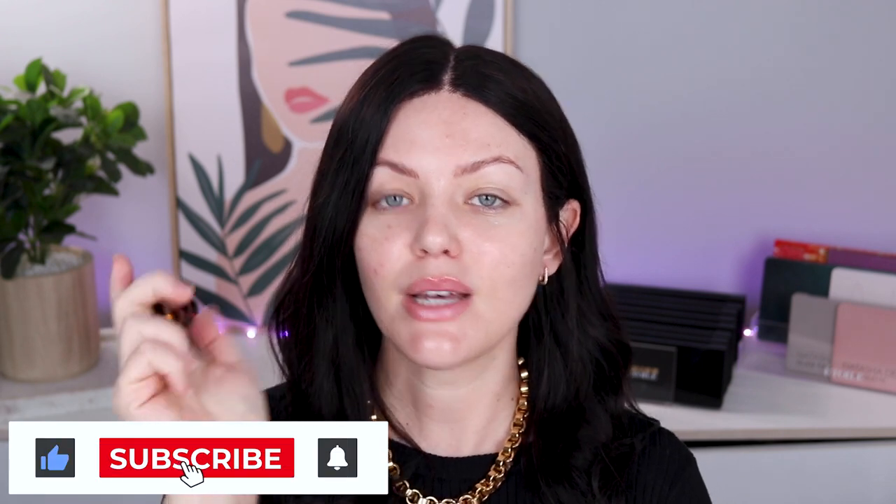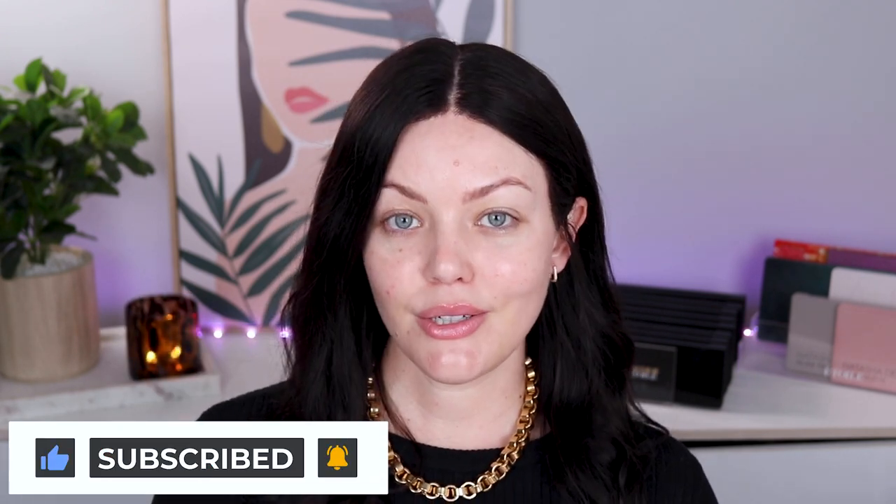Before we do, you know the deal - let's do the YouTube-y things. Go ahead and give this video a thumbs up, subscribe, hit that notification bell and let's get straight into it.